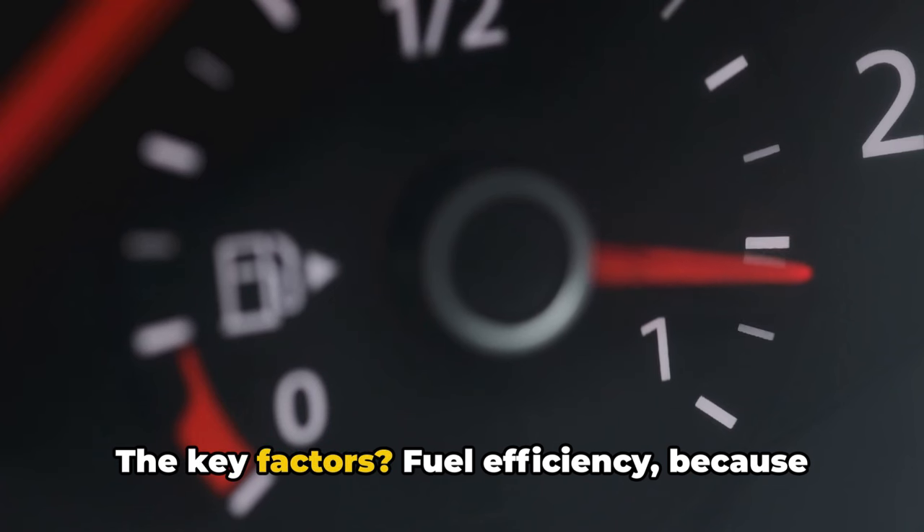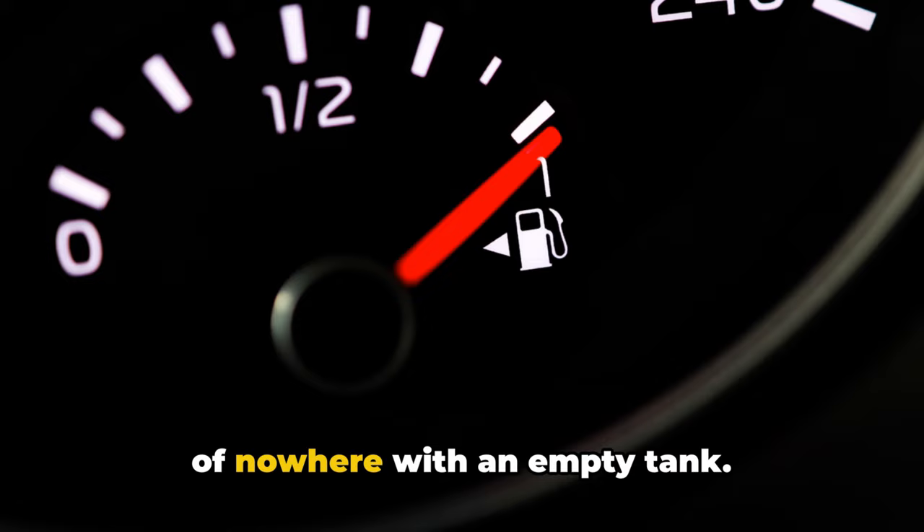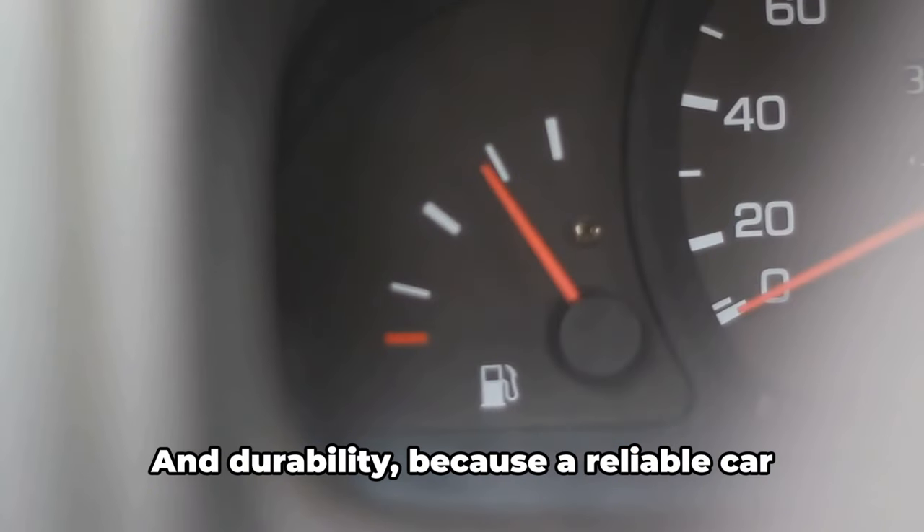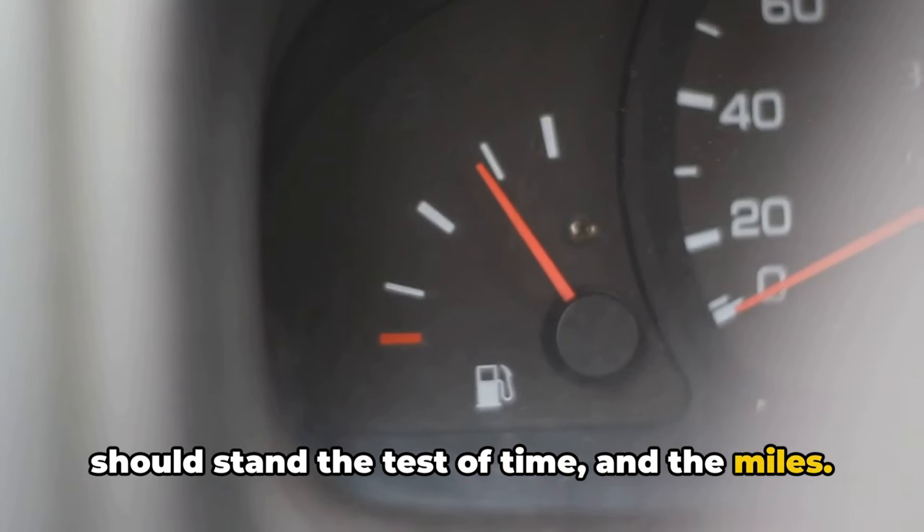The key factors: fuel efficiency, because nobody wants to be stranded in the middle of nowhere with an empty tank; comfort, because your vehicle should feel like a second home, especially on a long trip; and durability, because a reliable car should stand the test of time and the miles.